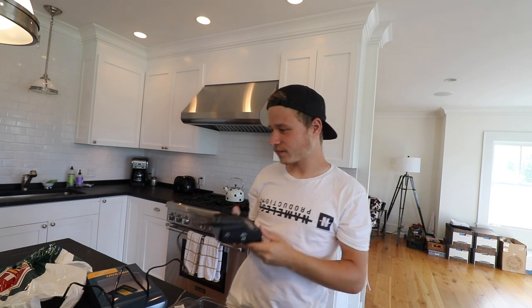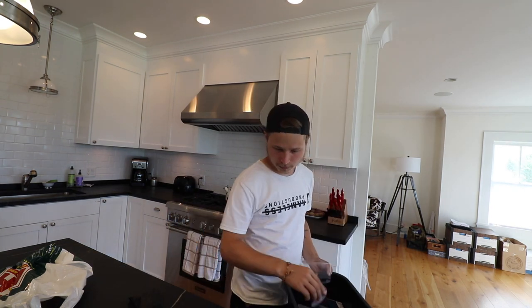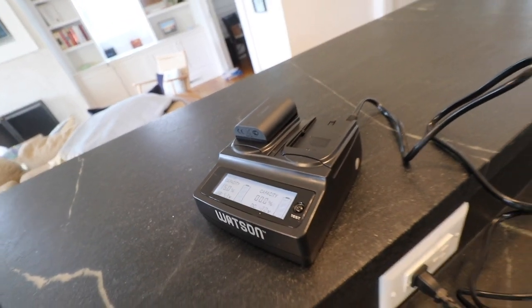It works. I gotta run out. I'm gonna let that one charge.